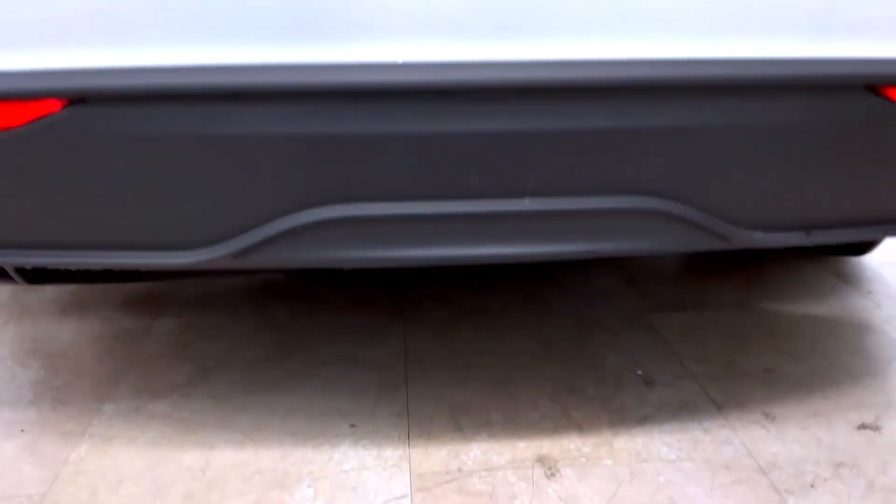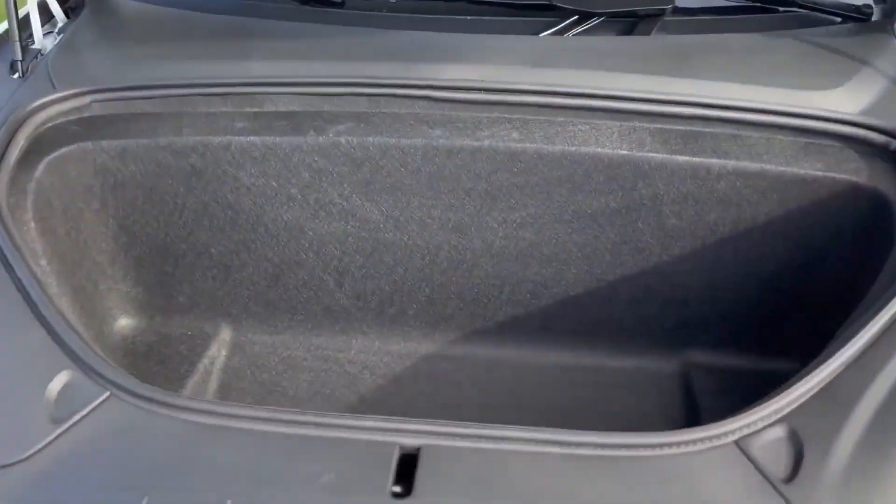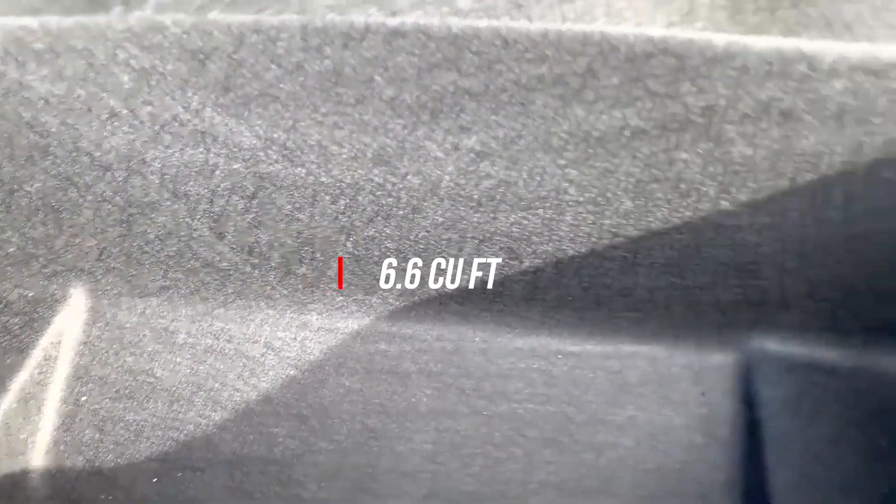Down here, there is a slight difference in the rear diffuser, which is now black. Looking at the front, it has 6.6 cubic feet of space and you can put your things inside as well.